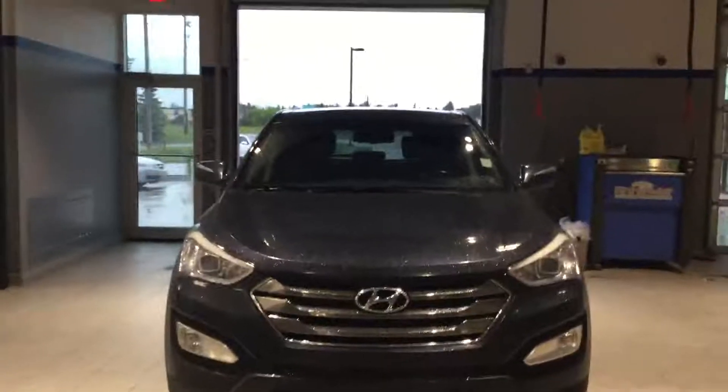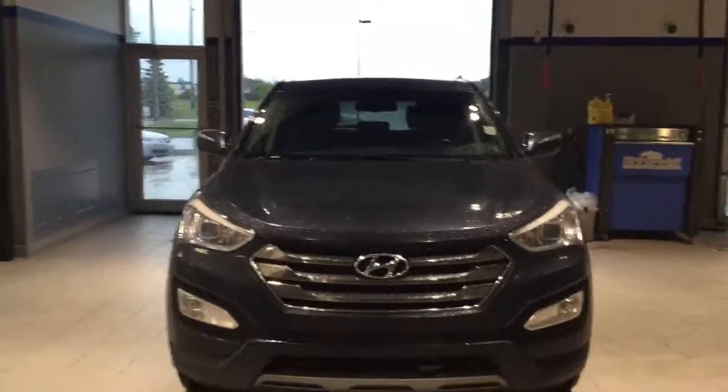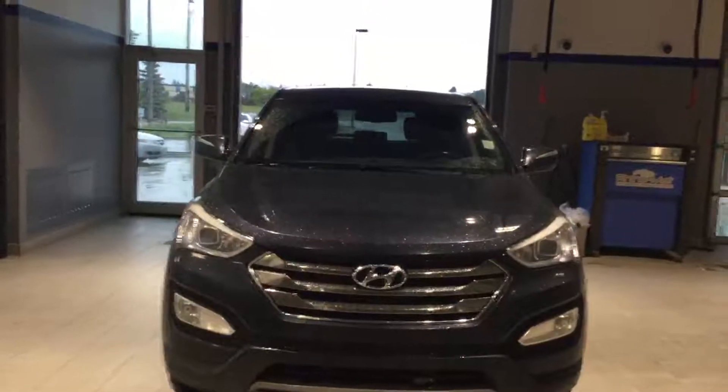Hi Todd, Donny here at River City Hyundai. You did an inquiry on our 2013 Santa Fe Sport.